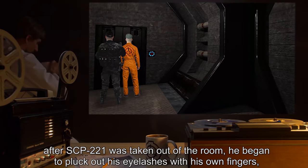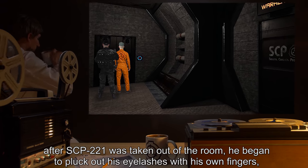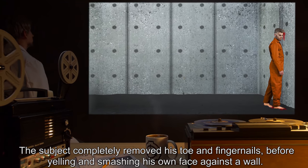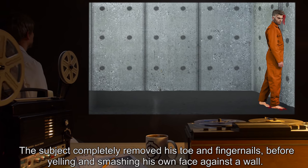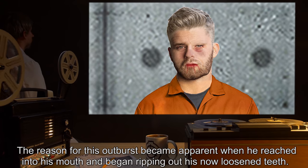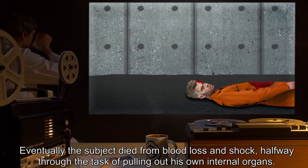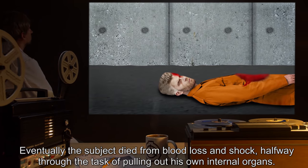When released after SCP-221 was taken out of the room, he began to pluck out his eyelashes with his own fingers, completely removing all of them before moving on to his toenails. The subject completely removed his toe and fingernails before yelling and smashing his own face against a wall. The reason became apparent when he reached into his mouth and began ripping out his now-loosened teeth. Eventually the subject died from blood loss and shock halfway through the task of pulling out his own internal organs.